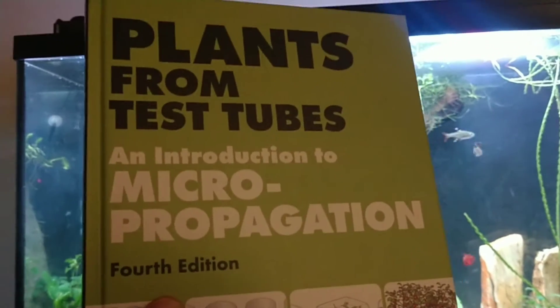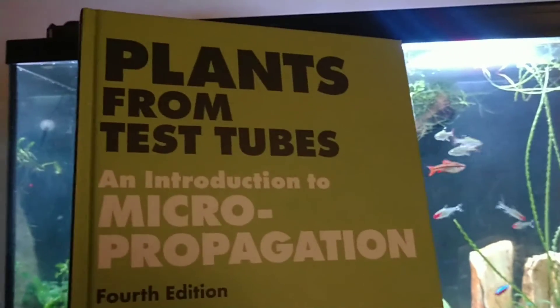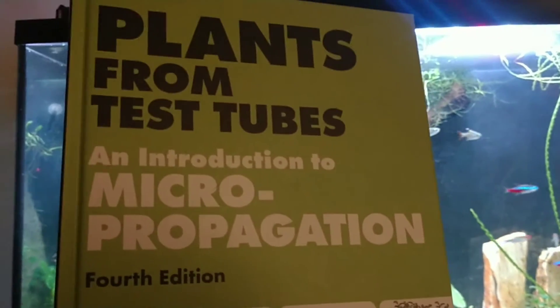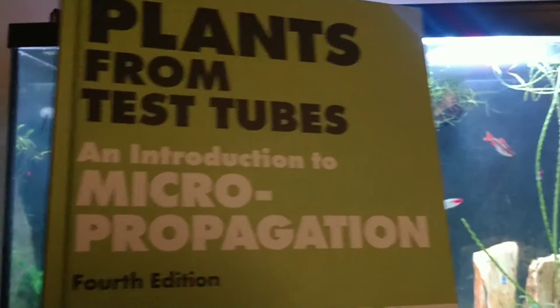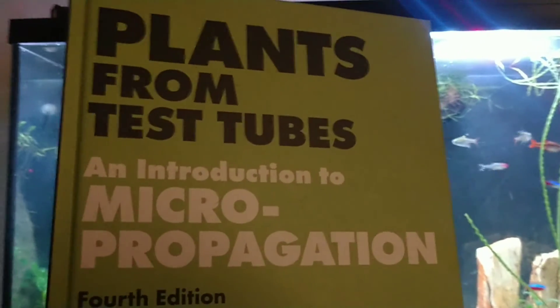Also wanted to mention Kenny and Danny over at Danik and Aquatics. I got to participate in their first big live stream last night, so check out Danik and Aquatics as well. Alright, later!